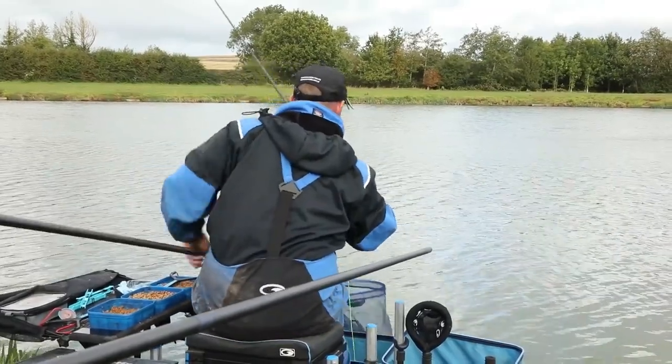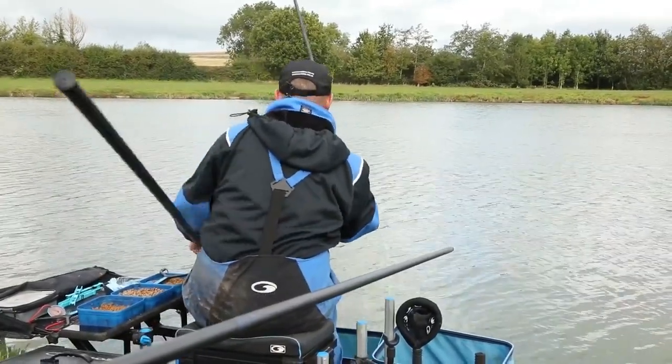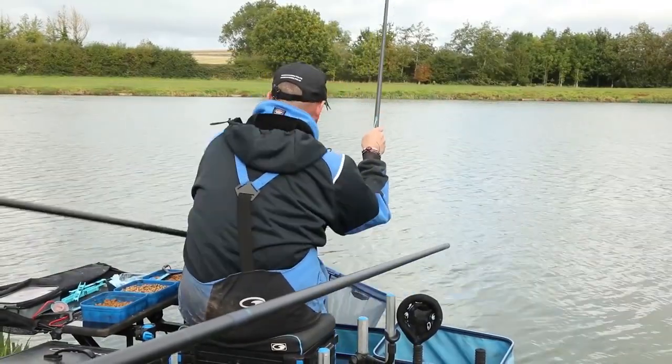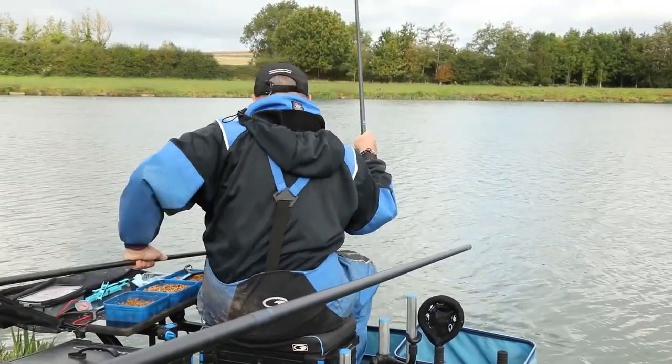When plumbing up, it's important to try and find a nice hard bottom. So take your time — really take your time when setting up your pole rigs and get it right.